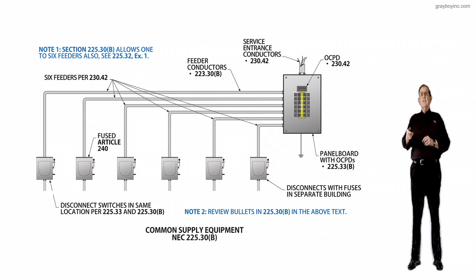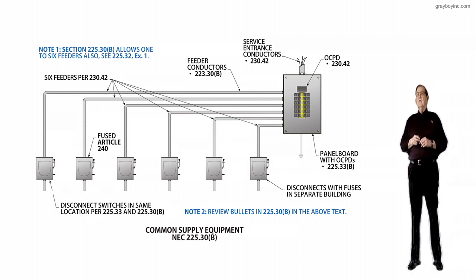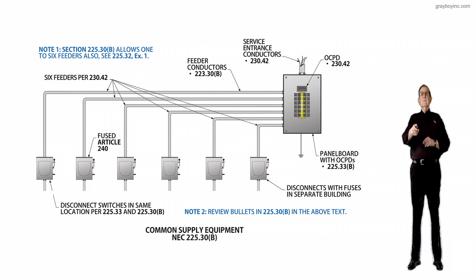If you look at the first disconnect supplied from the top, these disconnect switches in the same location satisfy both 225.33 and 225.30B. Notice these are run outside, so we're in Article 225, not 215. If you want to see where you could run an auxiliary gutter instead of this switch at the top and then put six switches under it, just go to the next illustration and look at those taps to disconnect — you'll see why this was a bad rule, because you could have an auxiliary gutter wherever one of these switches are and then put six switches under it.